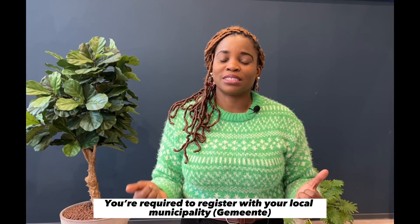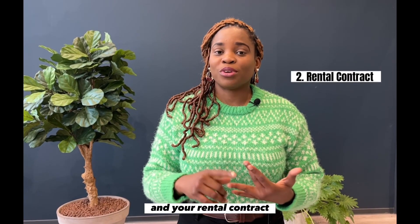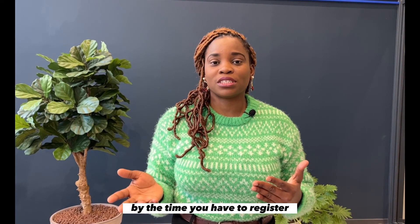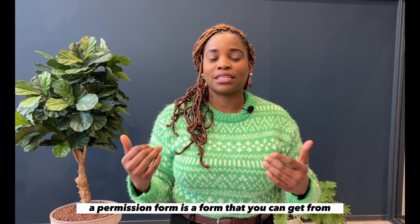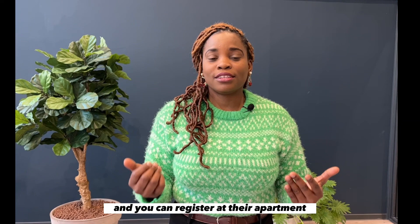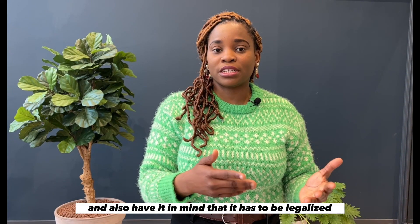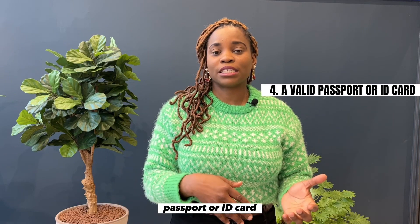You are required to register with your local municipality. For this you need to book an appointment and go in person. You'll be needing the following documents: a legalized birth certificate and your rental contract. If you cannot find an apartment by the time you have to register, you can also ask for a permission form — a form you can get from someone who already has an apartment. They fill the form and give you proof of identity so you can register at their address. You'll also need your marriage certificate if you're married, and it has to be legalized. The next document you'll need is a valid passport or ID card.